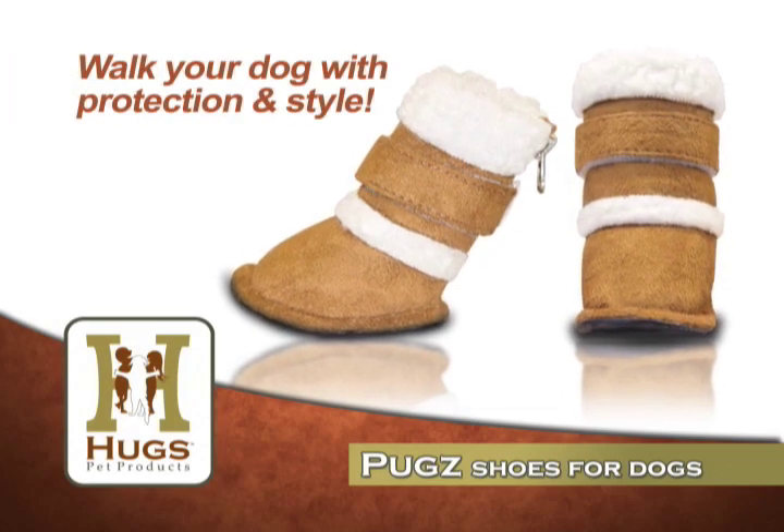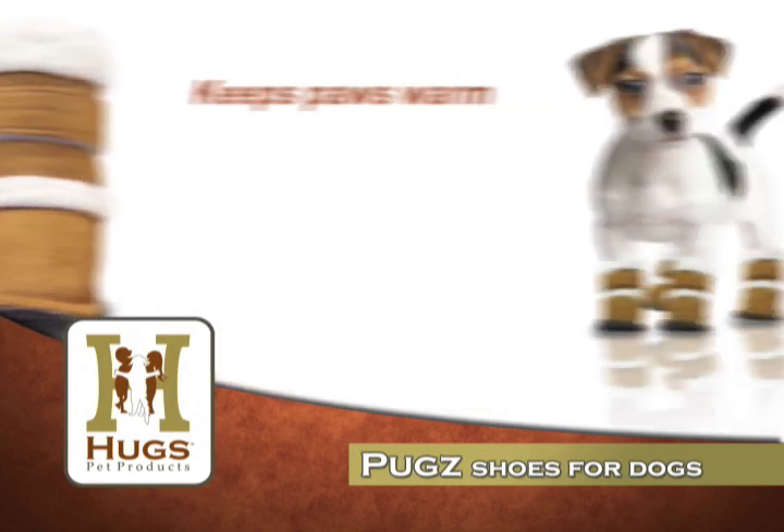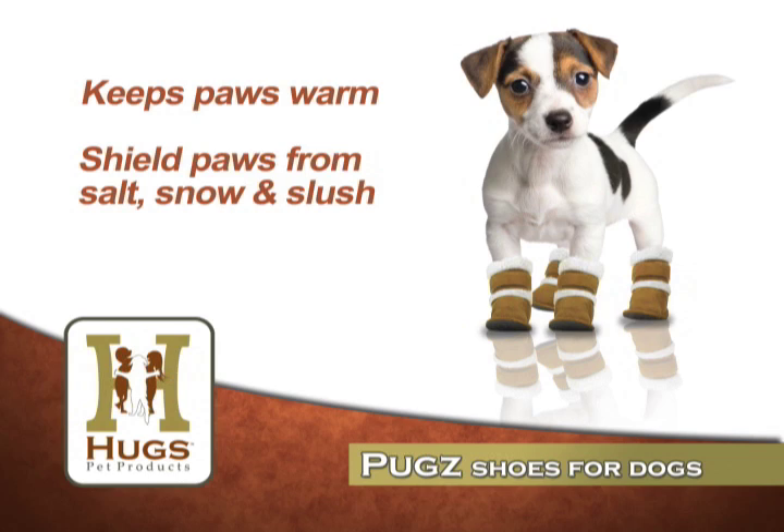Walk your dog in style while protecting their paws with Pugs, the shoes for dogs from Hugs Pet Products. These faux leather and fur shoes will keep those little paws warm in the winter and protect them from salt, snow and slush.